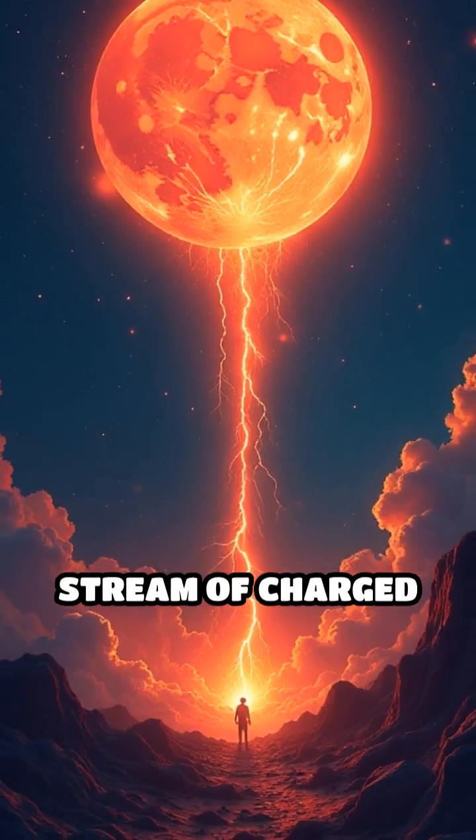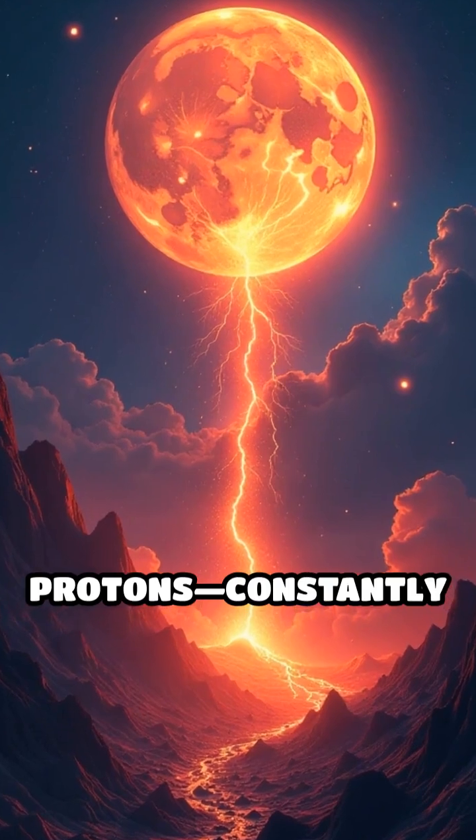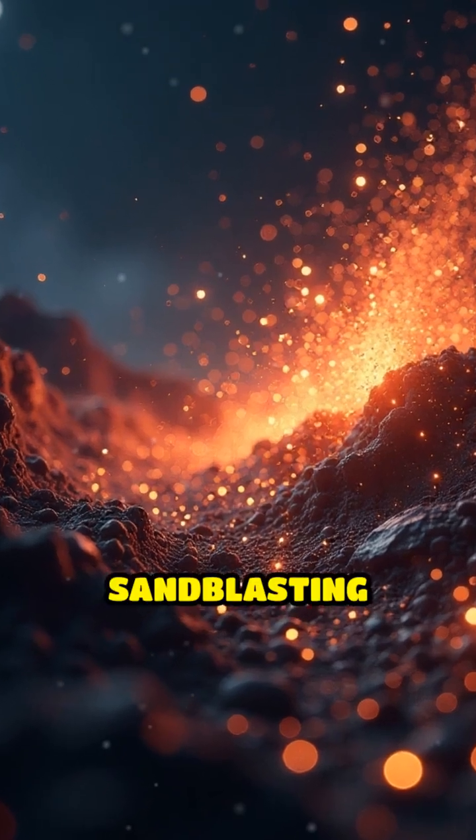The solar wind is a stream of charged particles — mostly electrons and protons — constantly emitted by the sun. When these high-energy particles slam into the moon's surface, they create a cosmic sand-blasting effect.